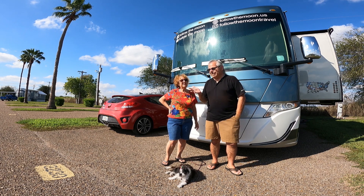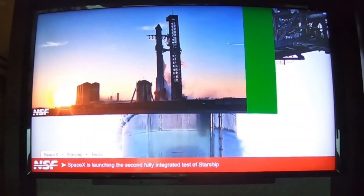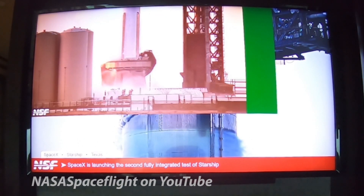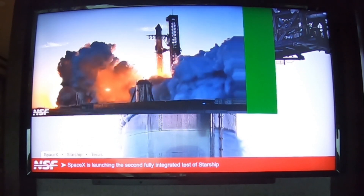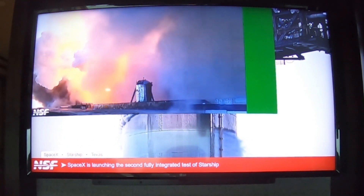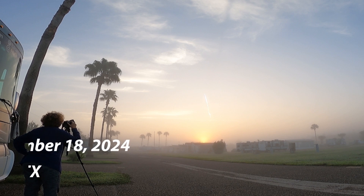We are about 40 miles away from the actual launch site, and this is the view we had. On YouTube we were watching NSF — NASA Spaceflight — and they were showing us what we couldn't see, what was going on there with the actual liftoff. On the outdoor TV we had that, and on the indoor TV this is what we saw.